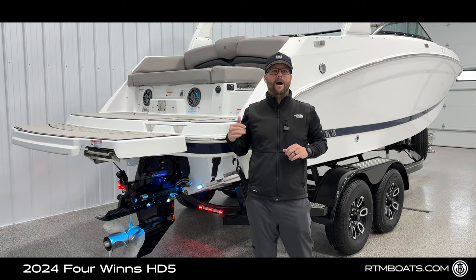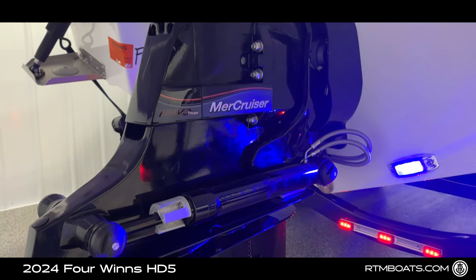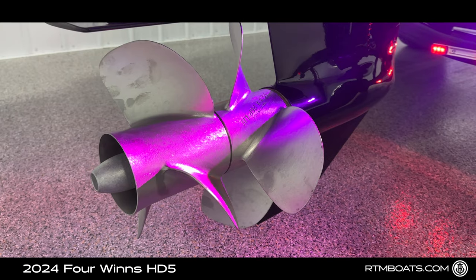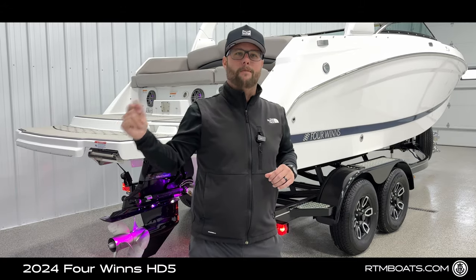This Four Winds is powered by a 6.2-liter, 350-horsepower MerCruiser inboard outboard motor, which is going to optimize your water sports experience and make you hop right on plane.